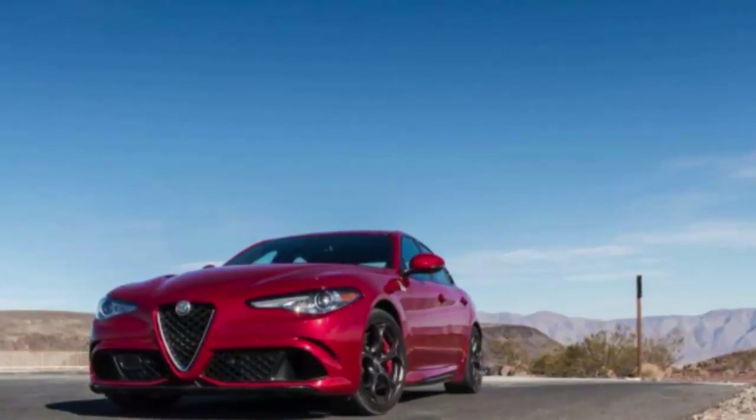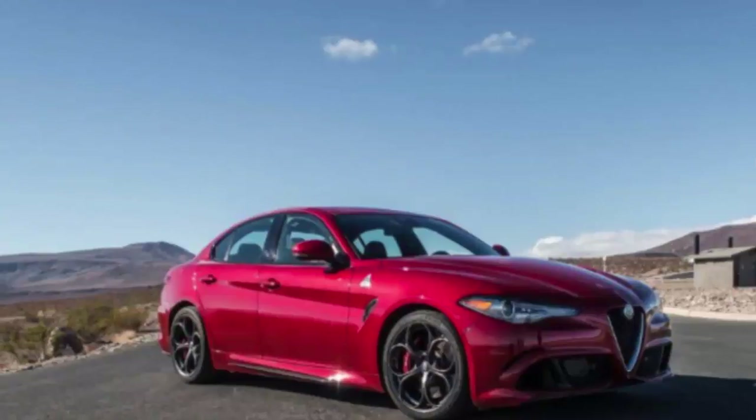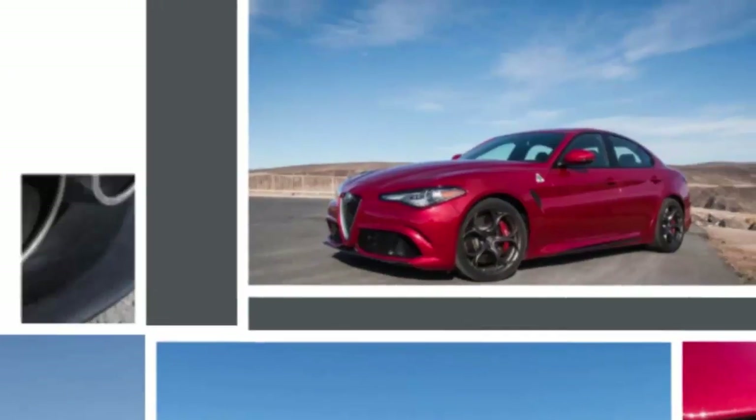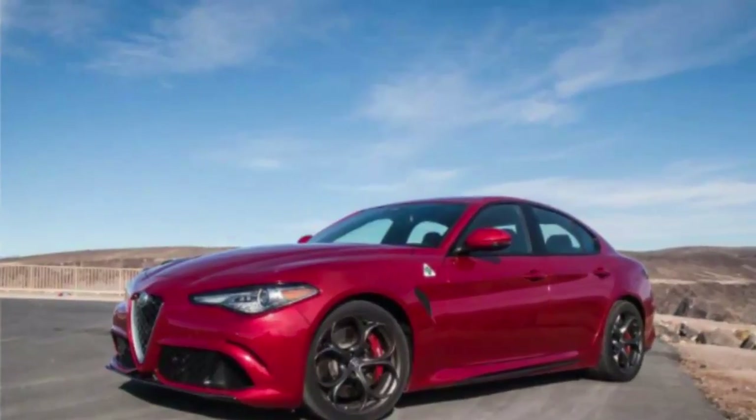The sex appeal expected of an expensive, high-performance Italian car drips from the Giulia's every curve. The Quadrifoglio upgrade piles on the pheromones with a snarling front bumper, a massive diffuser straddled by Ferrari-like exhaust tips, and a painted carbon fiber hood and roof.